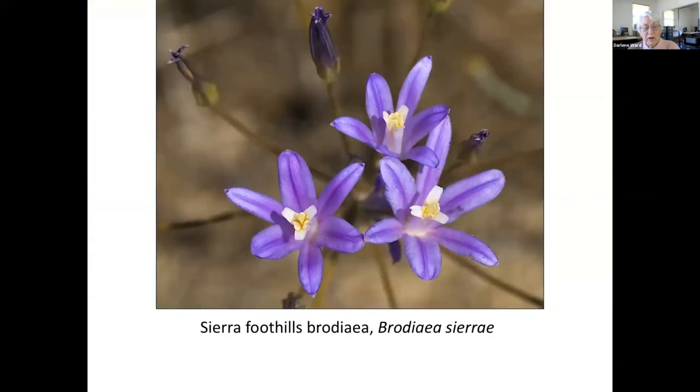Sierra Foothills Brodiaea blooms in June, later than the previous two. The funnel-shaped flowers are in a spreading umbel. It only grows in Butte, Yuba, and Nevada counties below 3,500 feet elevation. There were two known locations in Grass Valley, but unfortunately, development has decimated them. You can see them at the Black Swan Preserve near Smartsville.